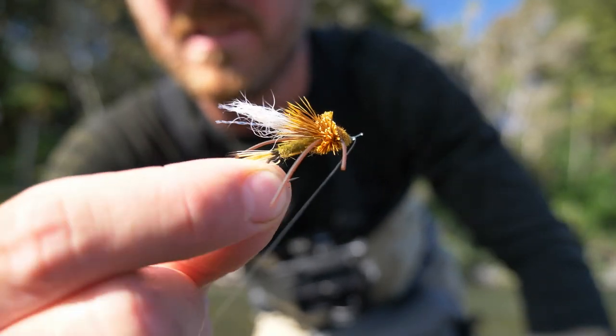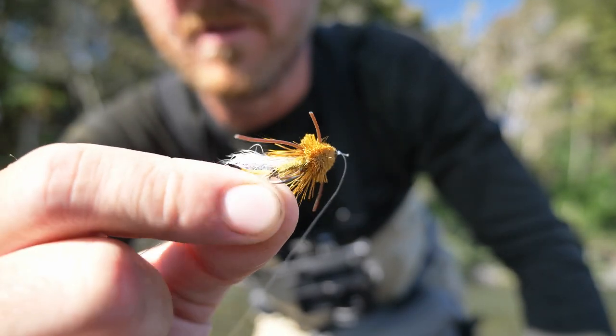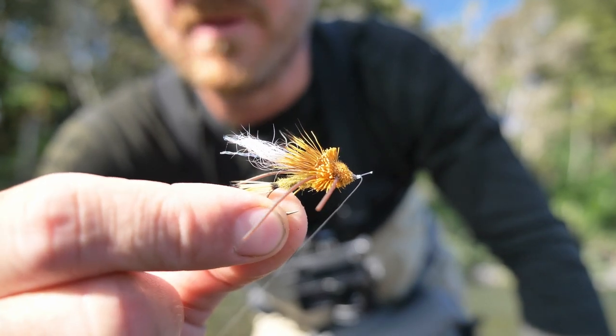That's the little fly that did the trick. I don't actually know what it's called, but it kind of looks like a cicada — and that worked.